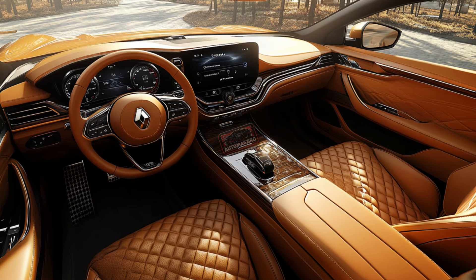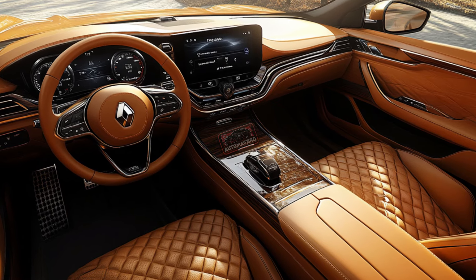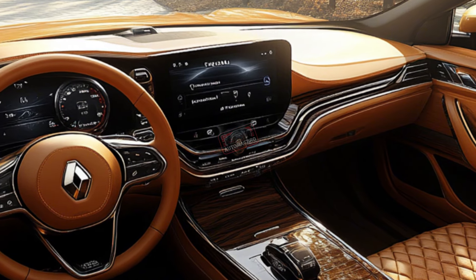Step inside and you'll find a cabin that's more than just luxurious — it's advanced, with top-tier materials and a touchscreen that seamlessly integrates with Android Auto and Apple CarPlay.